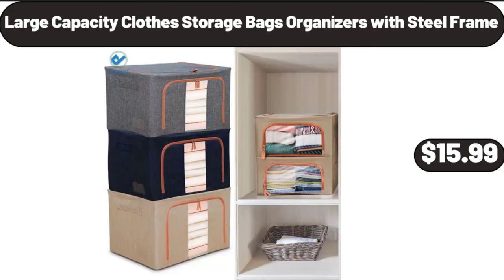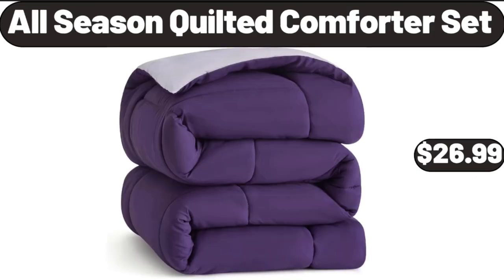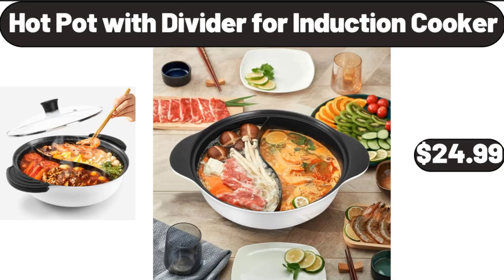Large Capacity Clothes Storage Bags Organizers with Steel Frame, $15.99. 12-Piece Pots and Pans Set, $59.99. All Season Quilted Comforter Set, $26.99. Ceramic Bath Accessories Complete Set, $18.99. Hot Pot with Divider for Induction Cooker, $24.99.